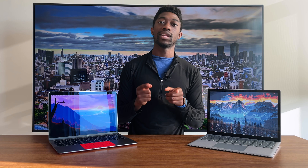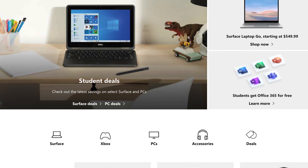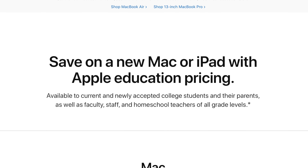If you are a faculty member or part of the educational system — like going to a university — you can get a discount on both these laptops on the manufacturer's website. Microsoft Educational Store, you can get it for about 10% off. Apple's Educational Store, you get it for $899. So if you meet those requirements, do take advantage of those programs because it does help save you some money.